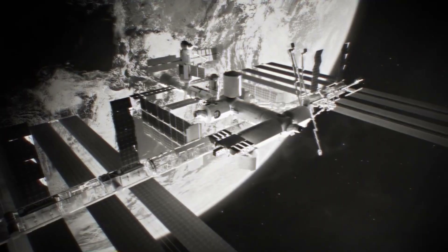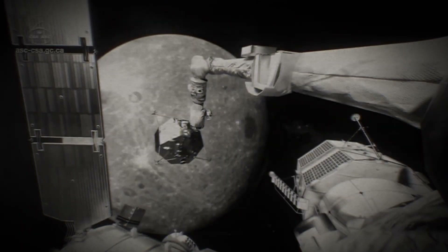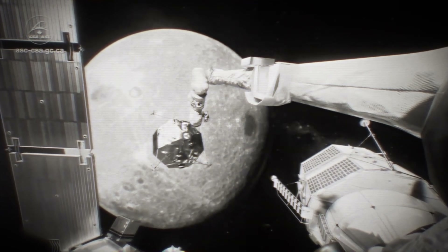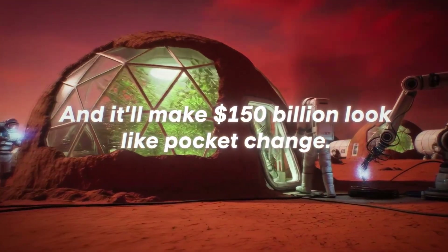The Lunar Gateway — a $200 billion station orbiting the moon — is in development, along with private replacements from SpaceX, Blue Origin, and Axiom Space. Orbital hotels, research labs, even space tourism are on the horizon. The next most expensive object ever built will likely be a lunar base, or perhaps a city on Mars — and it'll make $150 billion look like pocket change.